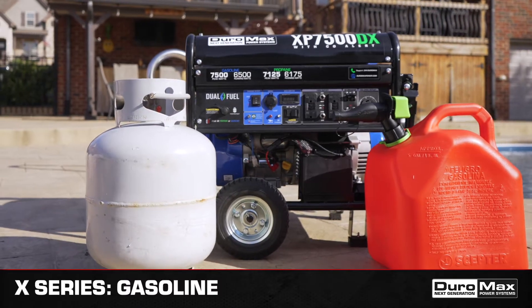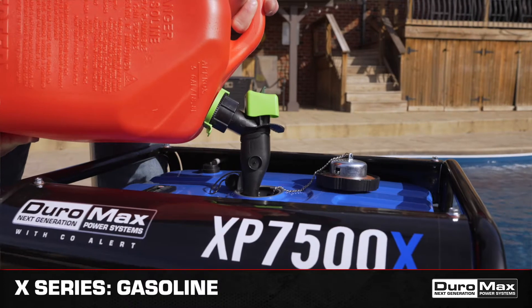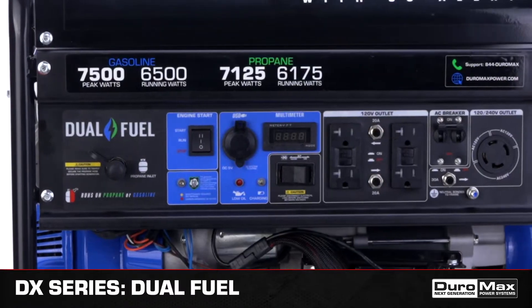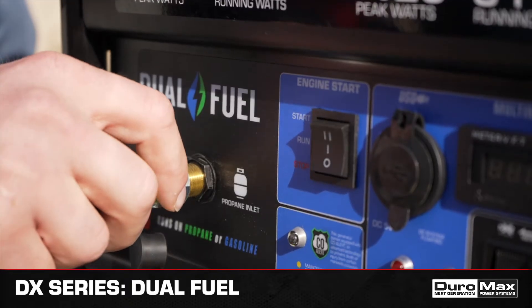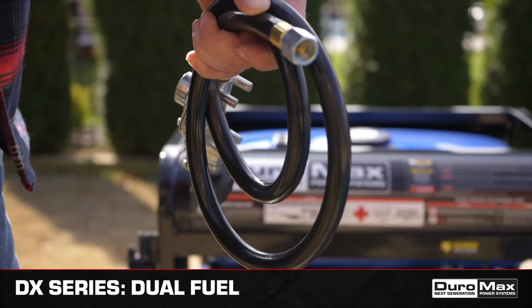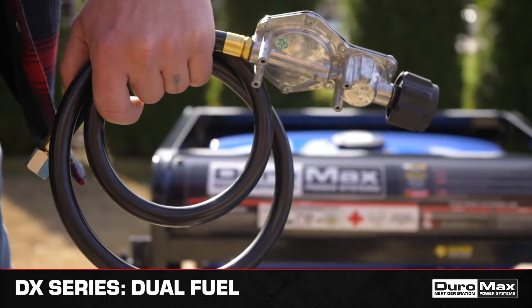The DX series generators are dual fuel and run on either gasoline or propane, giving you the freedom and flexibility of fuel choice. The front-facing fuel interface allows you to effortlessly switch between gasoline or propane in seconds, while the flexible fuel line allows you to hook up propane tanks of all sizes.